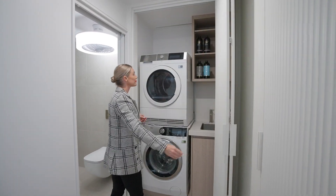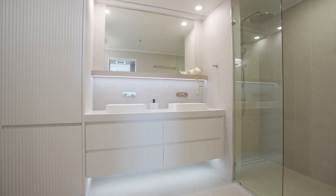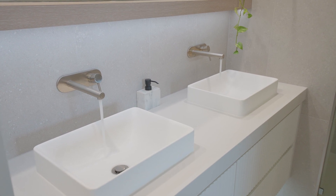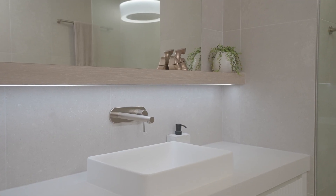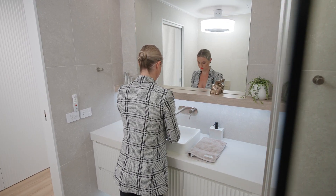The bathrooms, modern and stylish, feature floor-to-ceiling Italian tiles that elevate your daily routine into a spa-like experience. Every detail speaks of luxury and attention to detail.